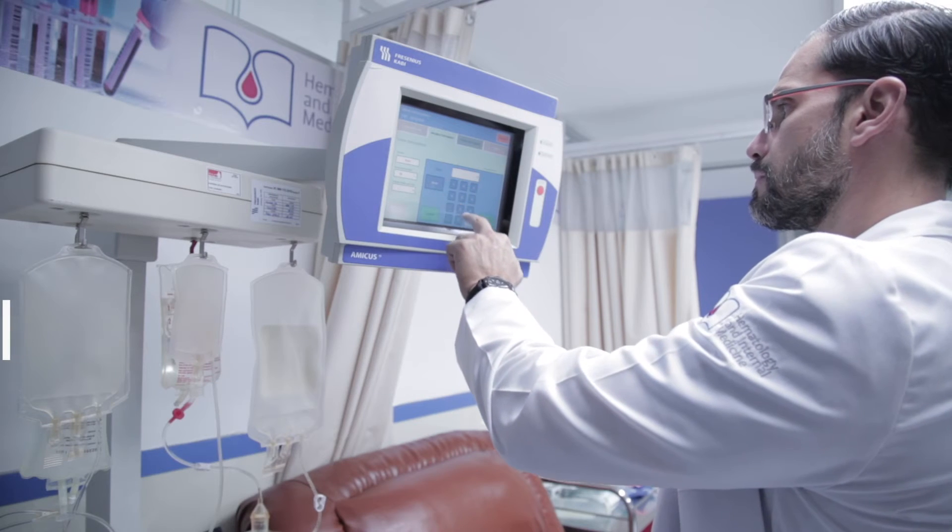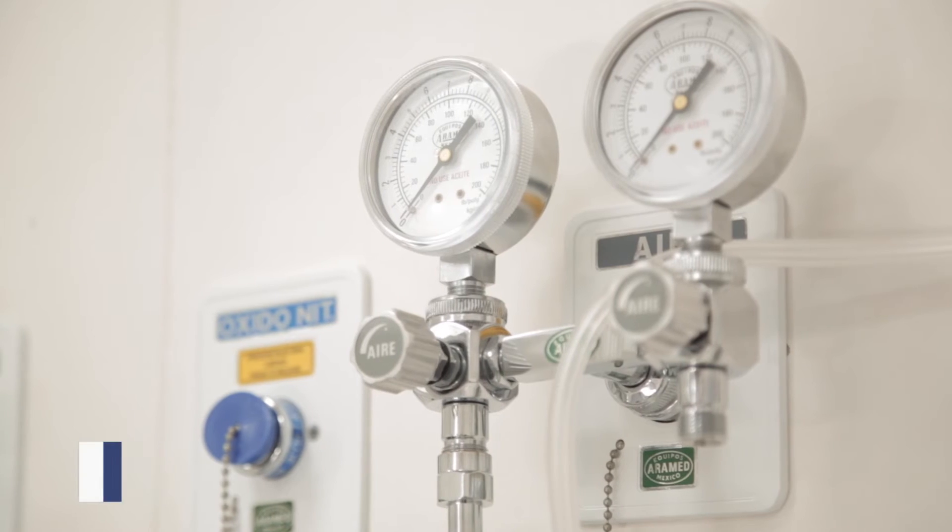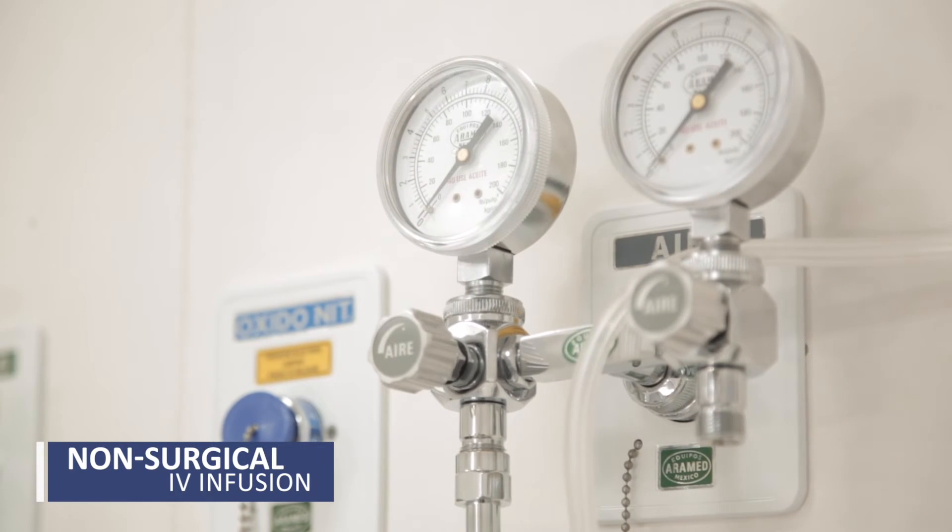At this stage, patients are ready to receive their transplant. This is when, by infusion, the stem cells are given back to each patient.